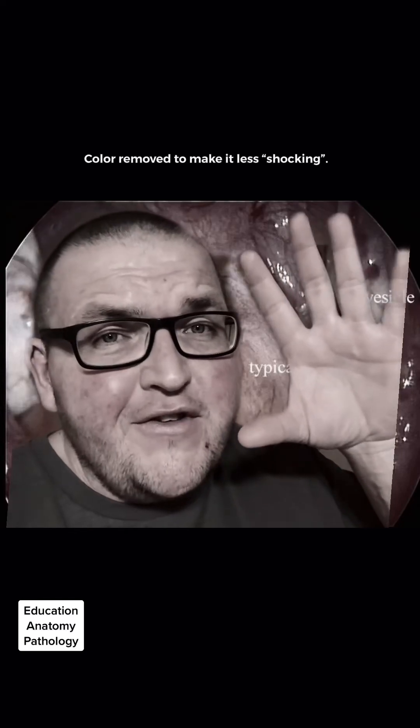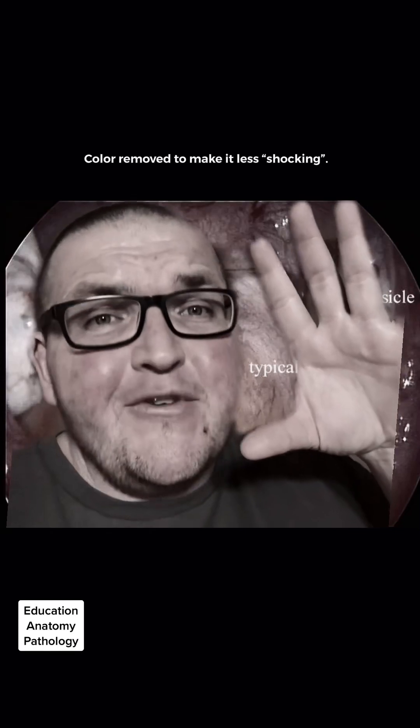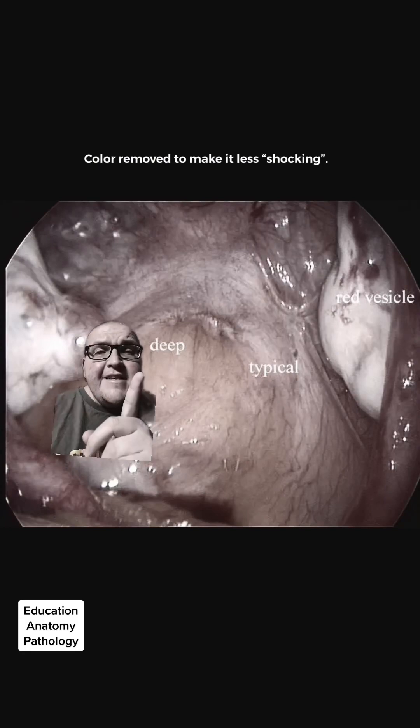We are going to be looking at real images of endometriosis. If you don't want to see that, it's time to swipe. I warned you. So here you're seeing two different kinds — this is typical, this is less severe.